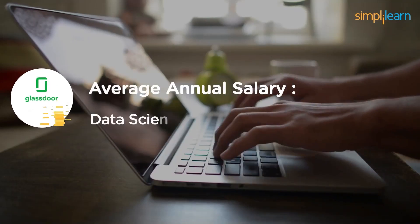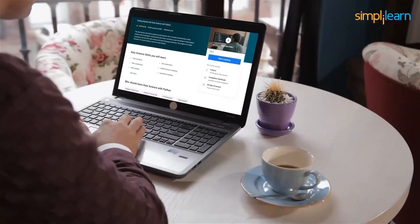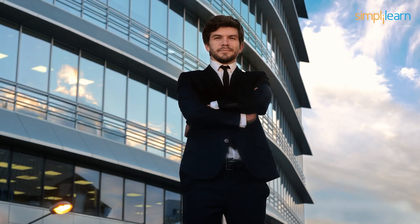According to Glassdoor, the average annual salary of a data scientist in the United States is over $100,000. So what are you waiting for? Head straight to our Skill Up page and enroll in our free Data Science with Python course today. Sign up now and get certified with SimpliLearn. The link is in the description box.